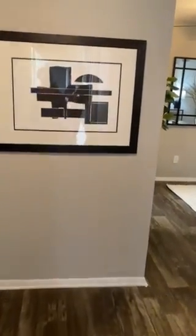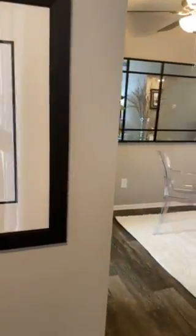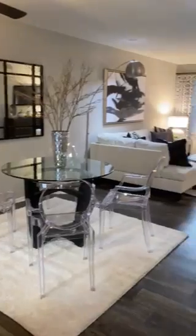Welcome home to Brooks Crossing. Today we'll tour the two-bedroom, two-bath apartment.